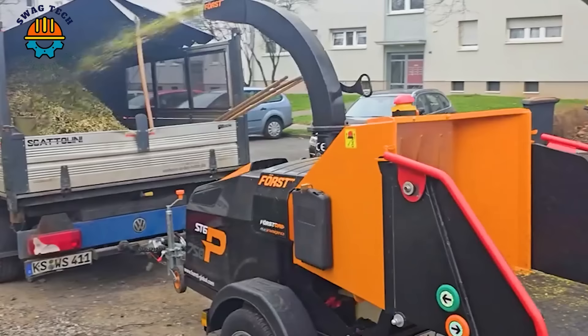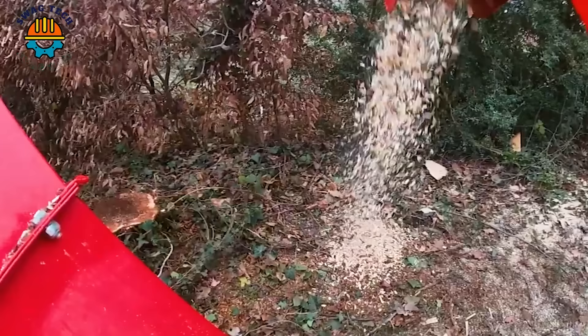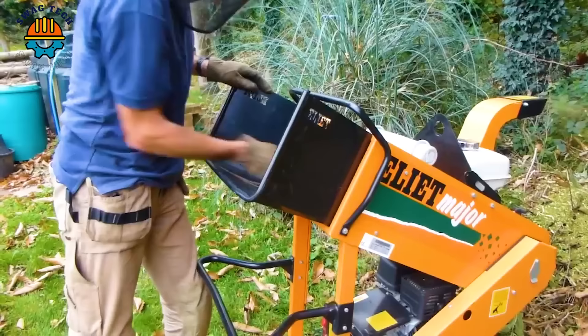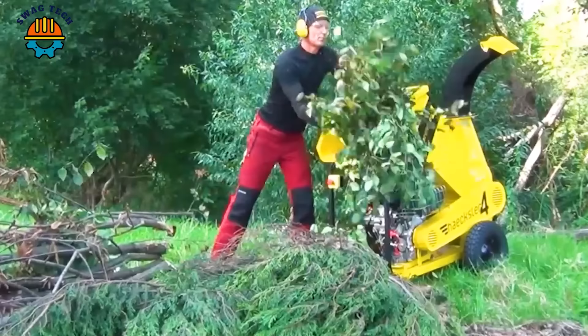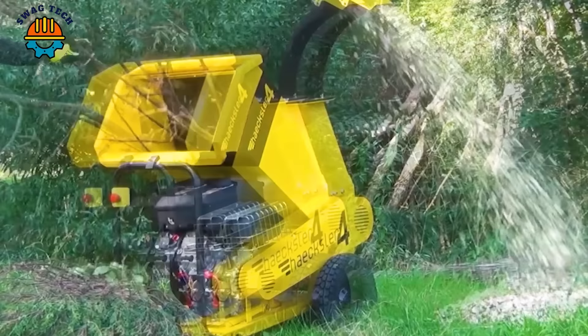He really liked this wood chipper because it helped him save a lot of time and effort during gardening. Watching him use his hand to put the tree branch deep into the machine's mouth was worrying. People just need to put the tree in, and the chopping machine will pull it in and process it automatically.